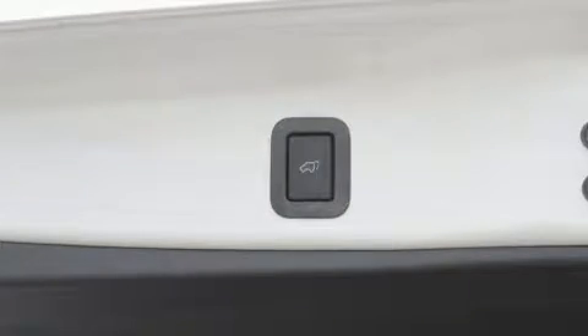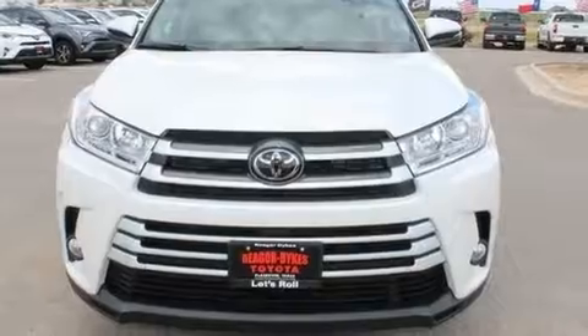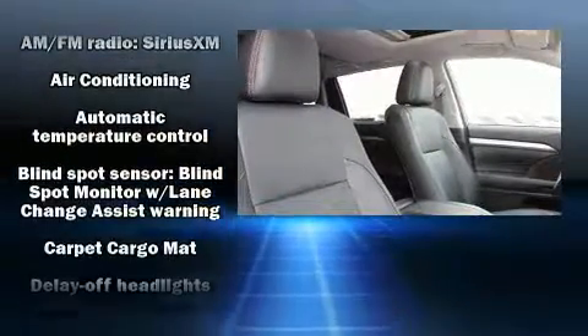Third-row seats expand the maximum passenger capacity to eight. Audio features include a CD player with MP3 capability, steering wheel mounted audio controls, and six well-positioned speakers.